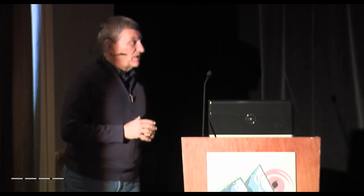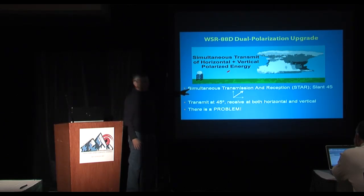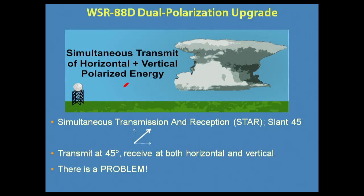For the WSR-88D dual pol upgrade, we're trying a different idea: simultaneous transmission of both the horizontal and vertical signals in the same pulse. It's also called slant-45, so you're sending some vertical component and some horizontal component — a canted pulse. That means we can go as fast as we're going now, and we don't need that fast switch. But there's still a gotcha: we have to split the power, because we're transmitting both vertical and horizontal, so we have a 3 dB sensitivity loss.